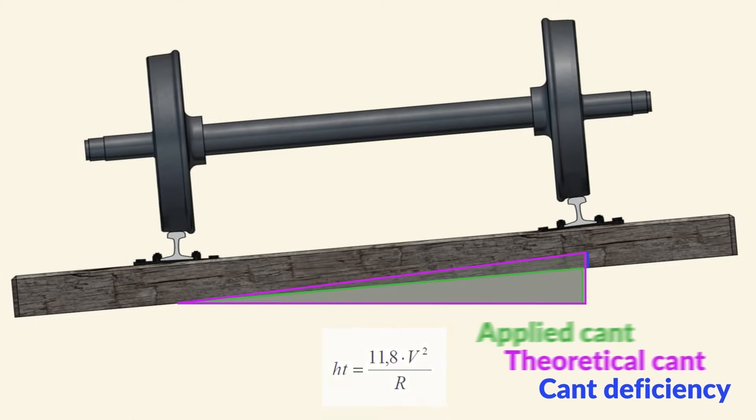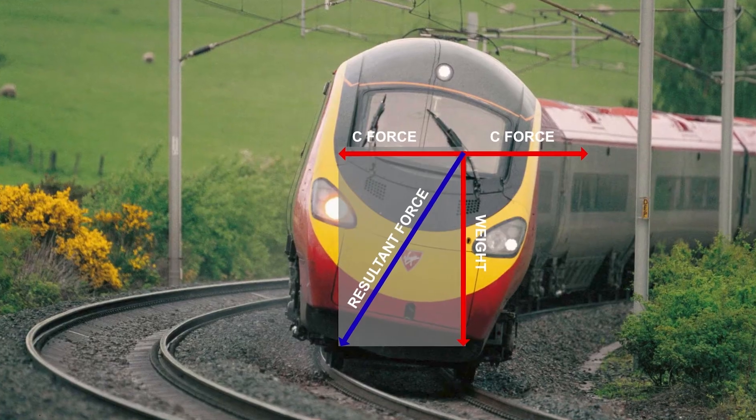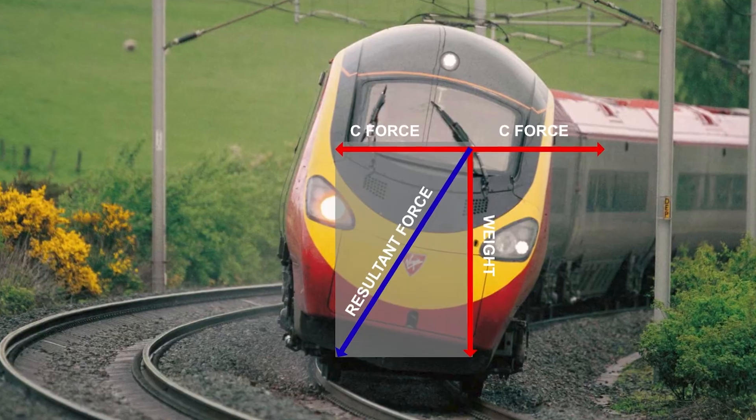Applied Kant is the difference between theoretical Kant and Kant deficiency, or the sum of theoretical Kant and Kant excess. This is important because we have to know how much we can elevate our track. Don't forget that we also have centripetal force in the curve. We don't want to elevate our track to keep the train from sliding outside and then have the train slide to the inside of the track instead.